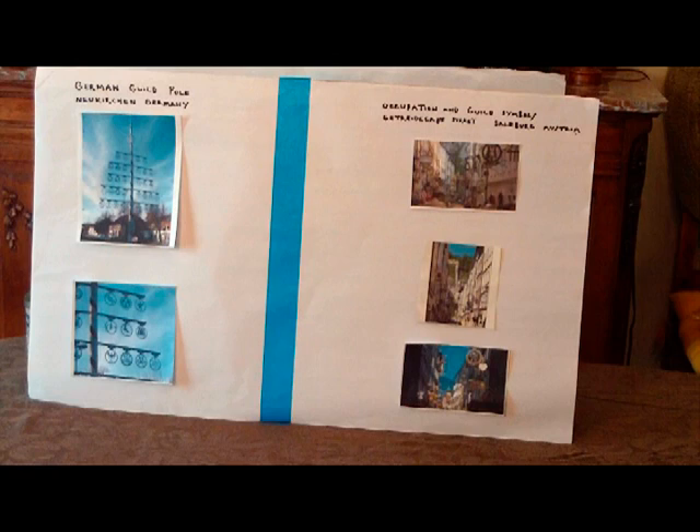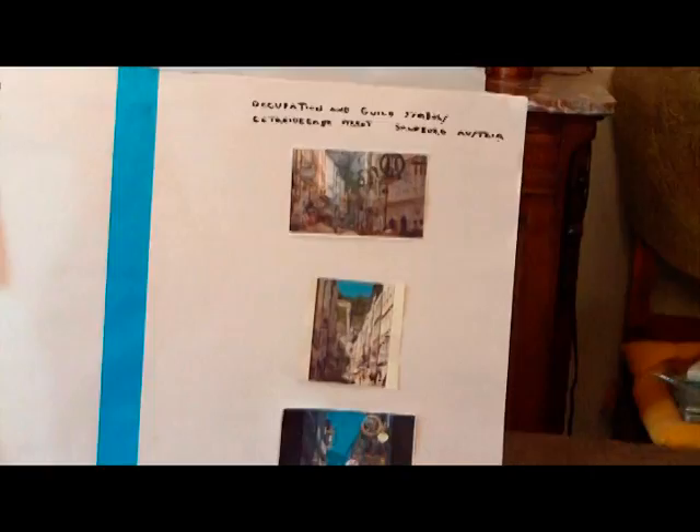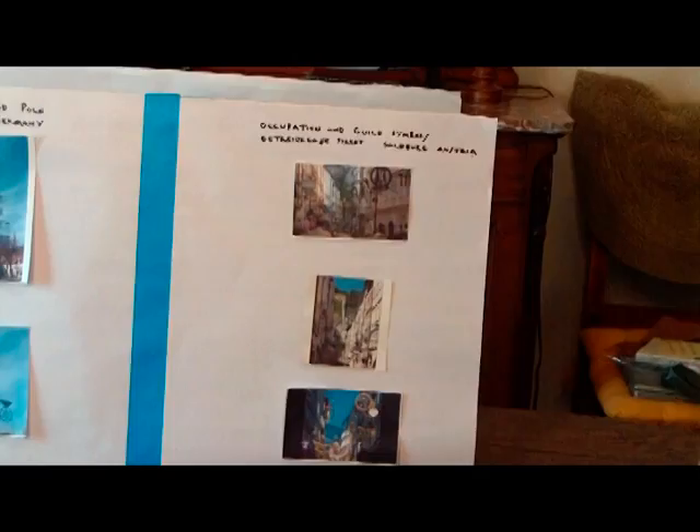From the pole are hung both occupation and guild symbols, based on the observations from John Sippel of johnsteincenter.com. The top photo gives a shot of the scope of the pole, with a second below that giving more detail. One of the best examples that continues to exist to this day is the presentation of symbols of occupation and guilds displayed on a major thoroughfare in Salzburg, Austria, on Getreidegasse Street. My reading suggests that many towns in Belgium, Austria, and Germany used to present these occupation symbols outside their shops. The photos on the right side of your frame show three photographs from this pedestrian thoroughfare in Salzburg, Austria.